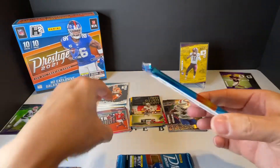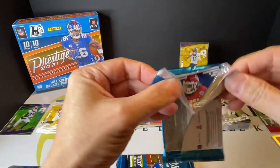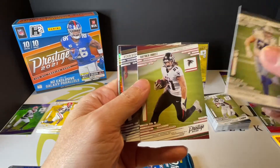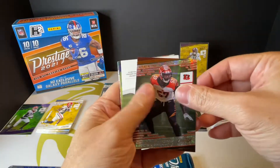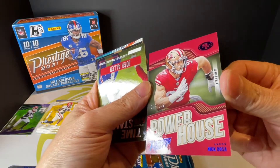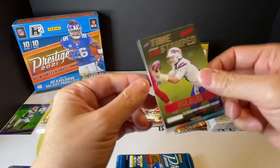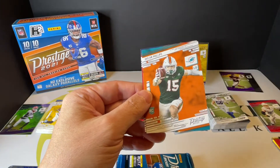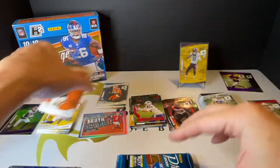Jermaine Pratt. Nick Bosa — number 209 out of 249. You got Josh Allen, Reggie Bush. And you got Rookie Joel Phillips and Ramon Stevenson.